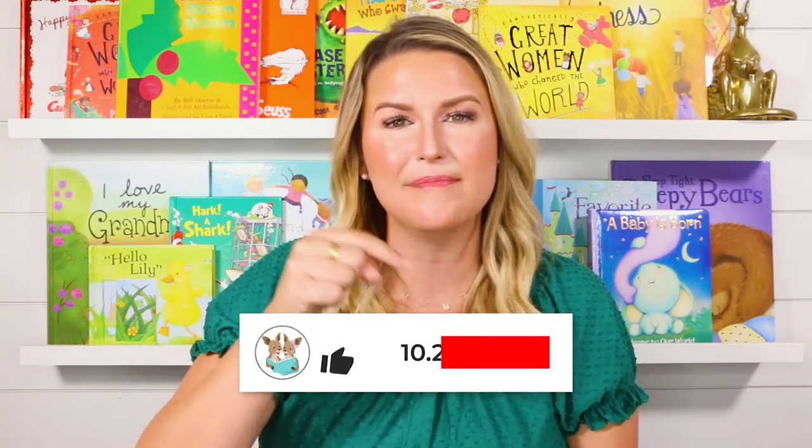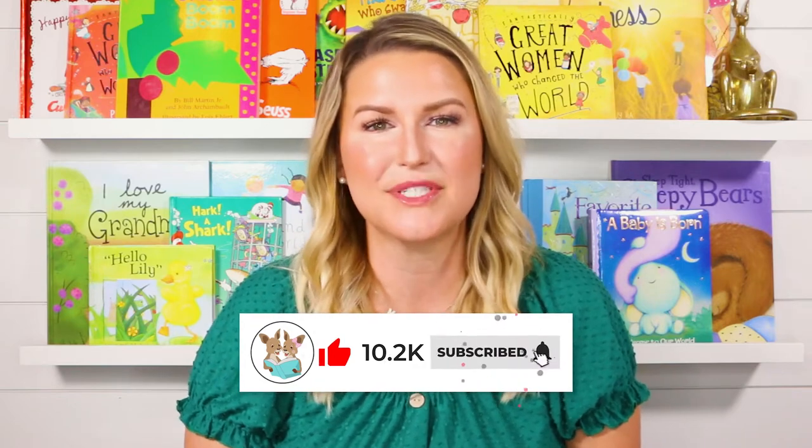Hi everyone! Welcome back to Readaroo Kids. My name is Miss Christy and today I have another awesome book for you. If you're as excited to read it as I am, be sure to give this video a thumbs up below and don't forget to click subscribe.